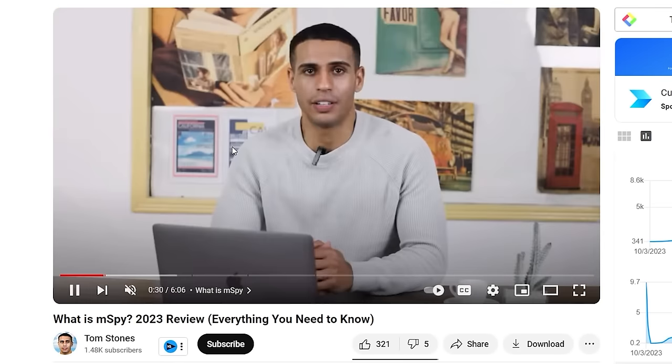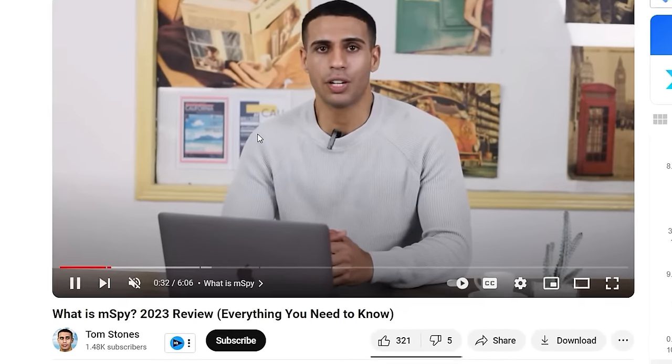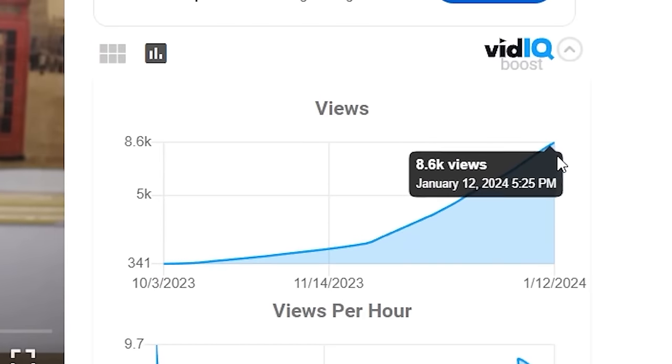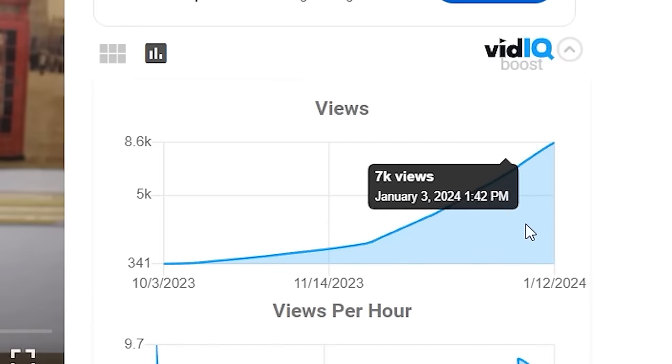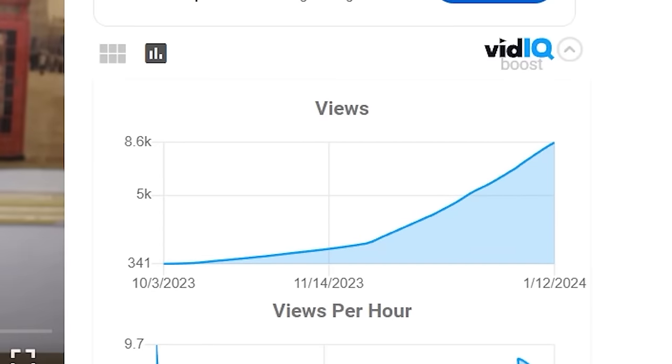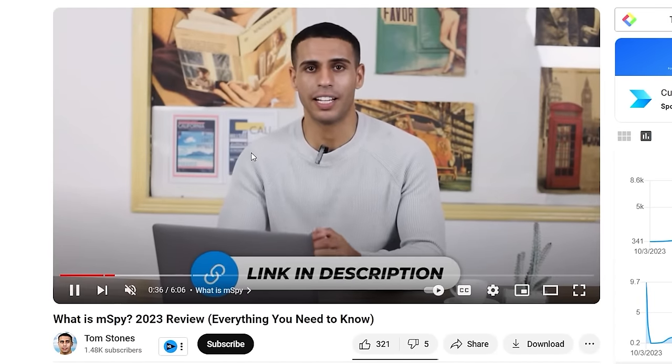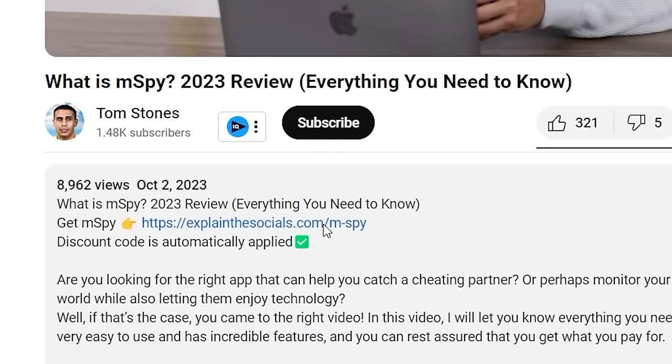After three months, this video is sitting at 9,000 views and growing faster by the day. Because my channel is not monetized, I'm not making any money from AdSense revenue. However, I am promoting mSpy, which is a product. Every single time someone clicks and buys that product, I make money. Let's now take a look at how much money I made from just this video alone.